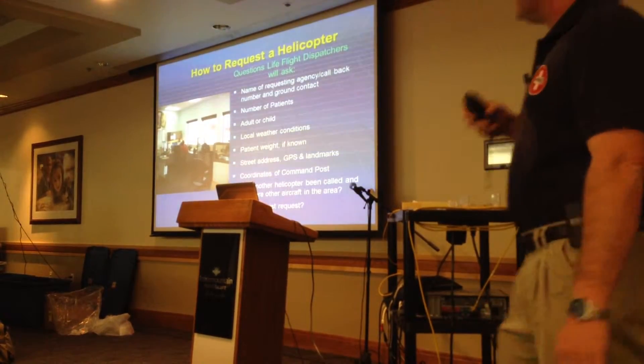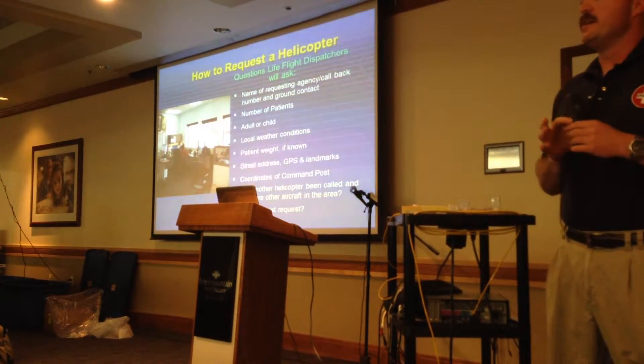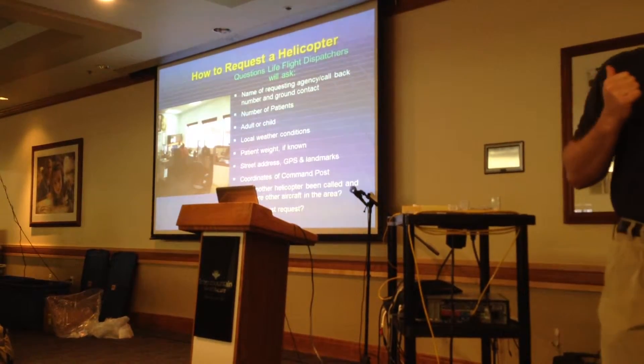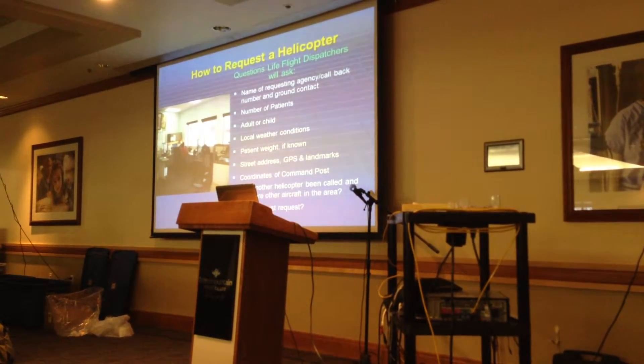Another thing we need to know right up front is if this is a hoist request, because that's a specific aircraft we need to get started. Unfortunately it's not the Utah Valley aircraft — they'll be coming out of Ogden. So the sooner we know it's a hoist, the sooner I can get that aircraft headed to your location.